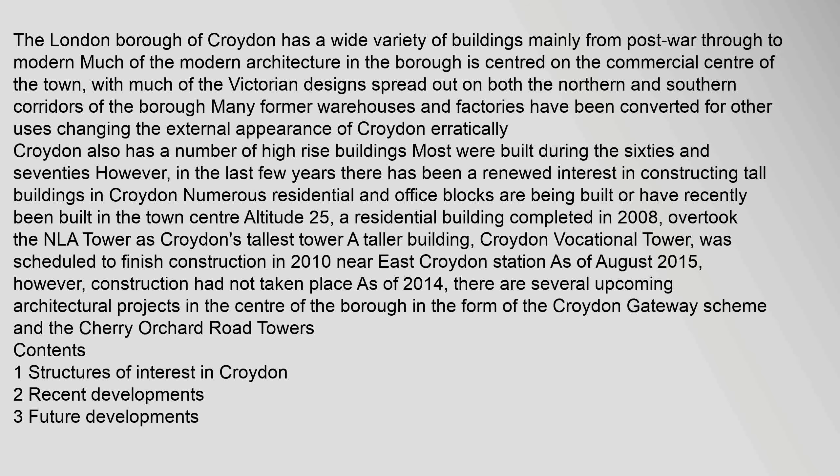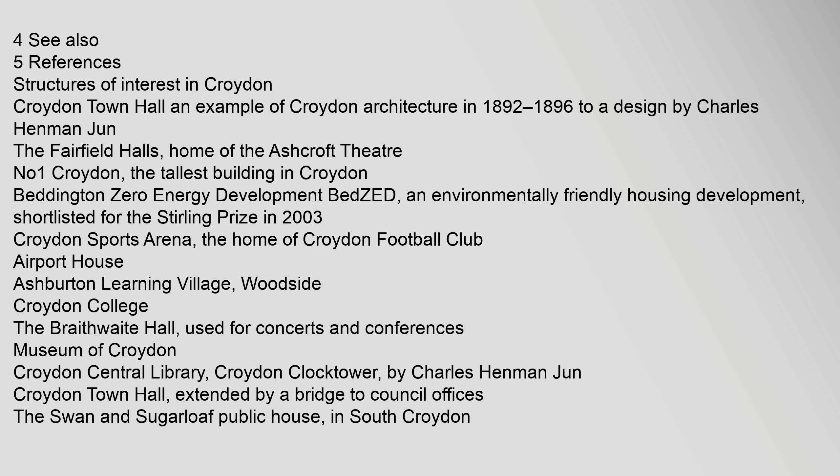There are several upcoming architectural projects in the centre of the borough in the form of the Croydon Gateway Scheme and the Cherry Orchard Road Towers. Structures of Interest in Croydon include Croydon Town Hall, an example of Croydon architecture from 1892–1896, designed by Charles Henman Jun, and the Fairfield Halls, home of the Ashcroft Theatre.